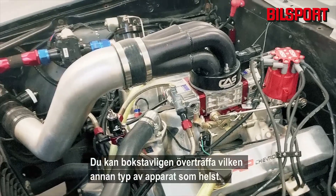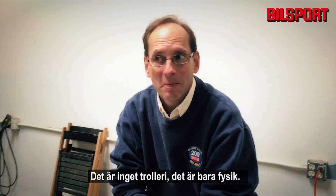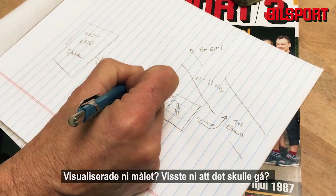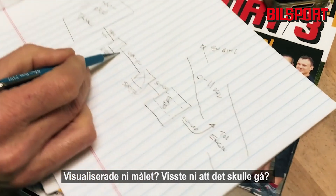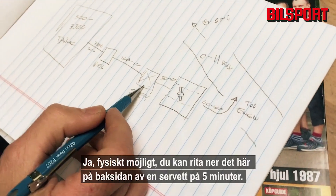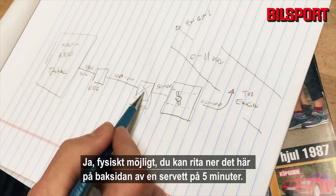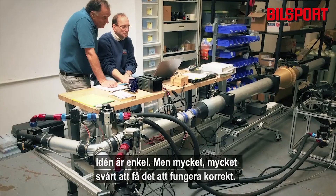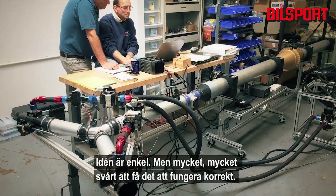Literally you can out-power any other type of device. There's no magic in it — it's just the physics behind it. You can draw this on the back of a napkin in five minutes; the idea is simple. But it is very, very hard to make work correctly.